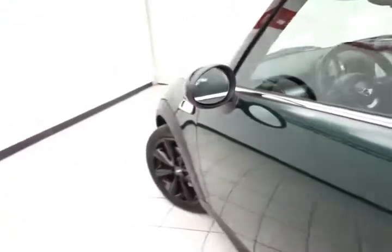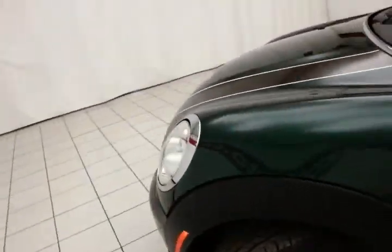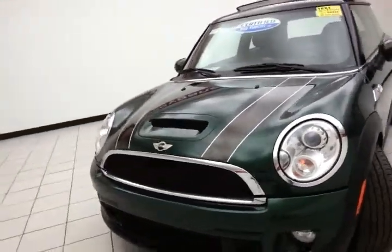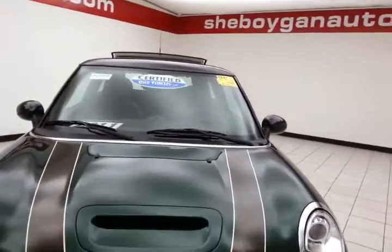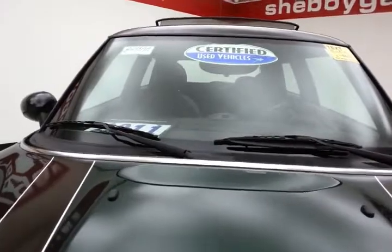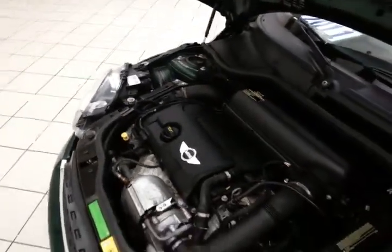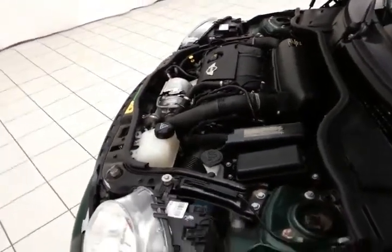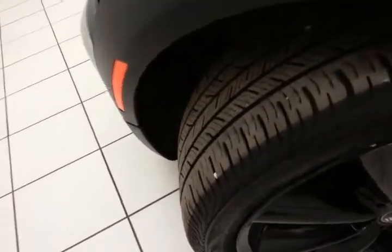Under the hood, this Mini Cooper has a 1.6-liter turbocharged 4-cylinder producing 181 horsepower. It's very quick — 0 to 60 in 6.6 seconds. Lots of power for a very light car, at less than 2,600 pounds. It also offers exceptional fuel economy, with an EPA average of 27 miles per gallon in the city and 36 on the highway.